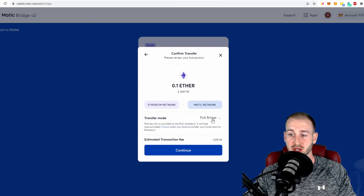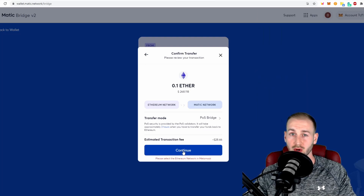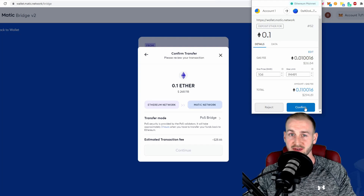After clicking transfer it tells me it takes around seven or eight minutes. It shows the methodology using the PoS bridge, and notes that converting back from Matic to ETH may take up to three hours — so it's a bit of a slow process on the flip side. The estimated transaction fee is around $28. Note at the bottom it asks you to connect to the Ethereum mainnet, so flip back across in MetaMask, press continue, and pay that gas fee. This will take a little while to go through.